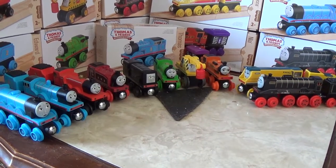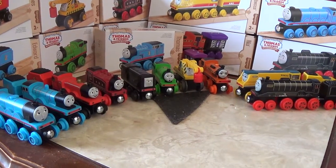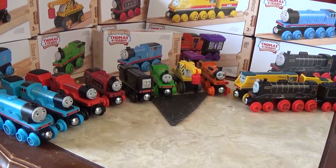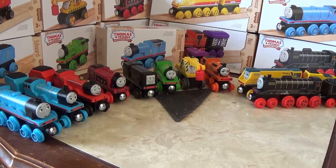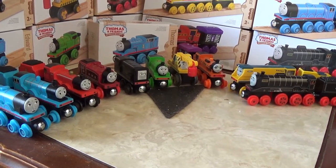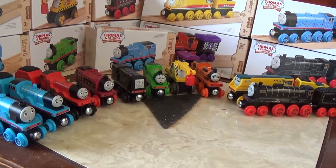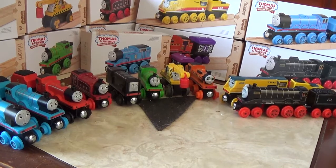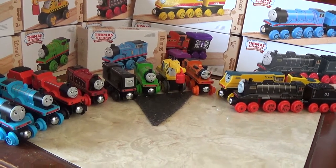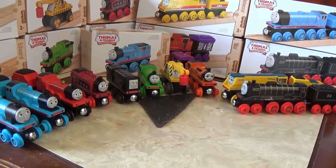So here we are with the brand new Thomas Wooden Railway and at least 11 engines to show off — well, 10 out here and one that I will be taking out of the box. It's not an unboxing video, let me point that out. It's just to show you how easy it is to get the engines — or characters, I should say — out of the boxes. Before that though, a little history lesson. The Thomas Wooden Railway was originally introduced in 1992 by Learning Curve, and I should know this considering I grew up in that era.